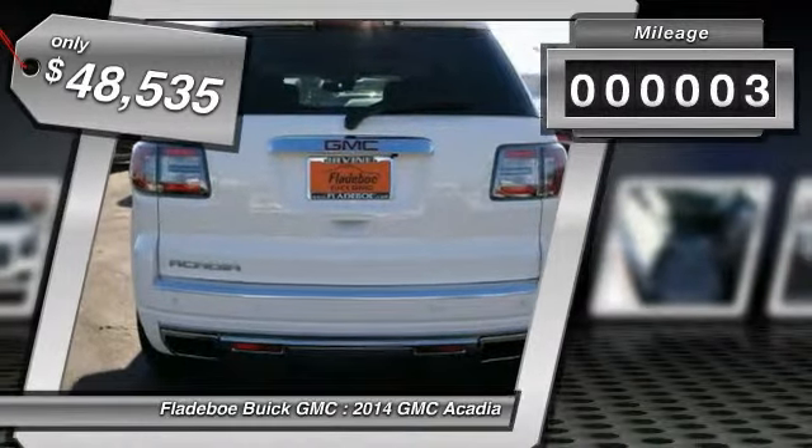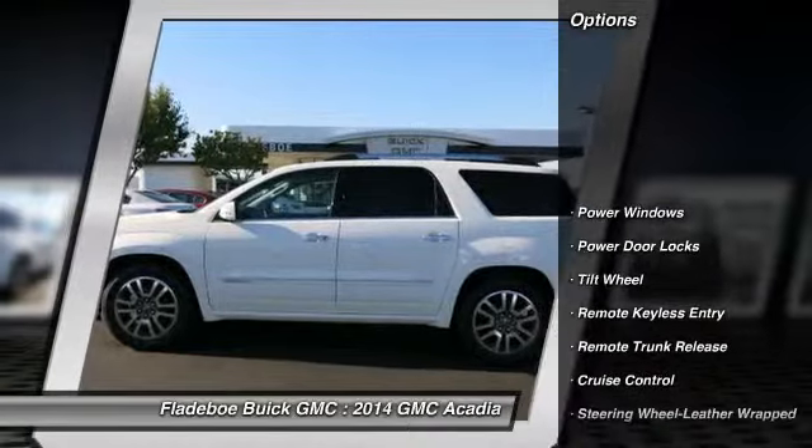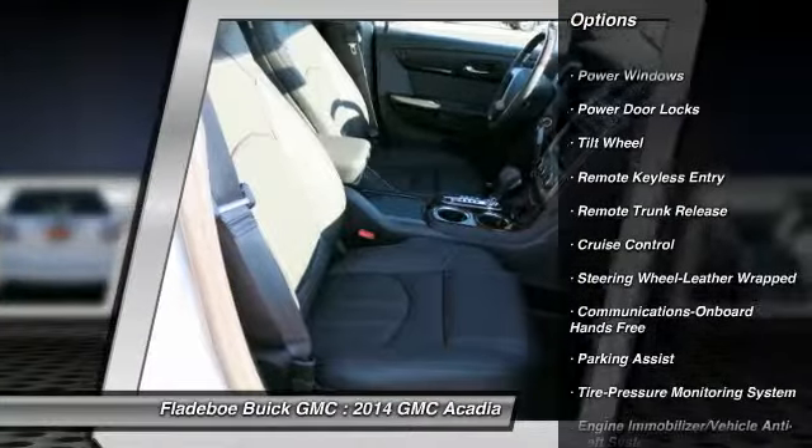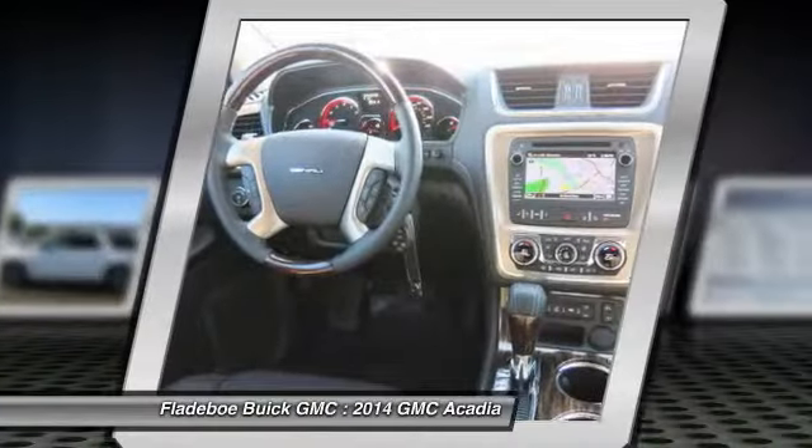This vehicle has less than 100 miles. Here are some of this vehicle's great options: anti-lock braking system, traction control, power passenger seat, quad seating, power steering, air conditioning.